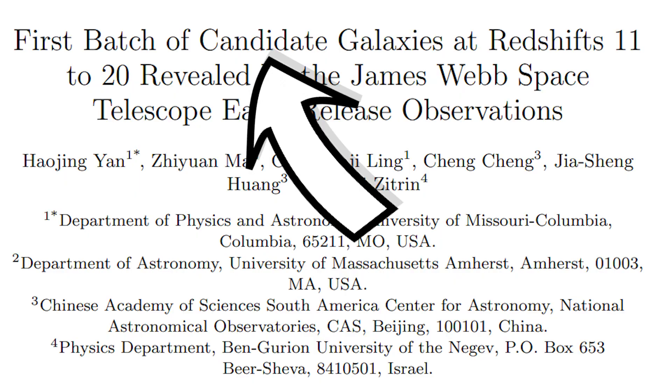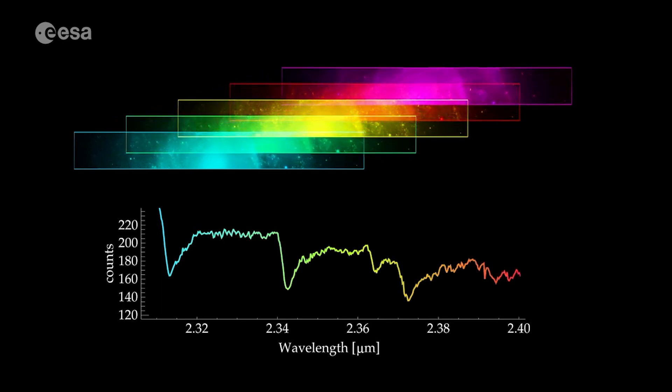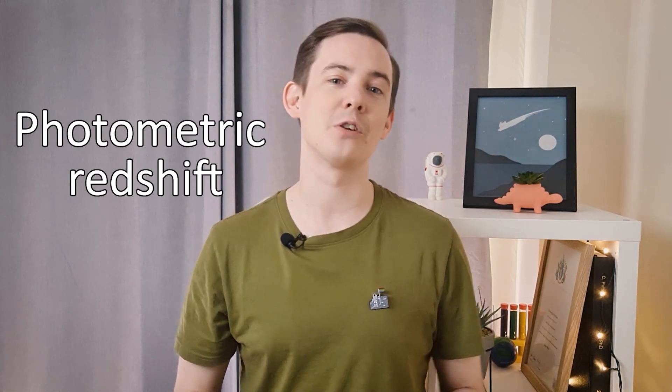These are all candidates still — it's the team saying they think they found this ancient object, and results could change with more data and more analysis. The most accurate way of finding the redshift of an object, which roughly corresponds to its age and distance, is to use the spectroscopic instruments on Webb to take a spectrum of the galaxy. However, this data isn't readily available for the objects we've seen yet, so the teams are estimating the redshifts using the images they have. This is called a photometric redshift.